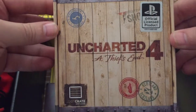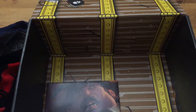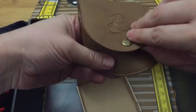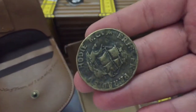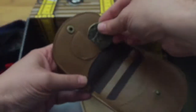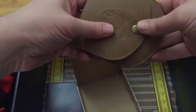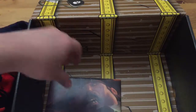Uncharted 4: A Thief's End — official licensed product. So what is this? Let's open this up and see. It's like a coin wallet, and there's a coin in there. There you go — coin, and it's got its place for it. This is actually quite nice. Don't know if I will be using it, but it's still a nice addition to my collection.